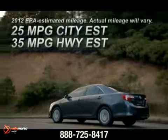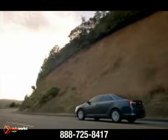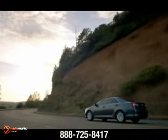Paired with a six-speed automatic transmission with sequential shift and paddle shifters, this power plant delivers a driving experience that's nothing short of exhilaration.